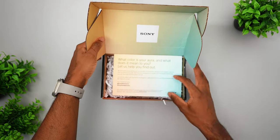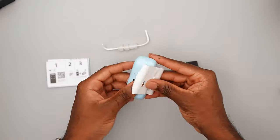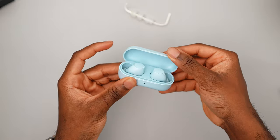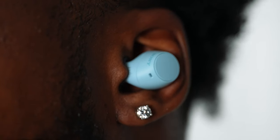Next up on the list we have the Sony WFC510. Sony doesn't really have the best track record when it comes to names, but this is another budget-friendly option at only $60. If you don't want mini earbuds and want actual full-size truly wireless earbuds, that is where this comes into play — full size but at a more affordable price.